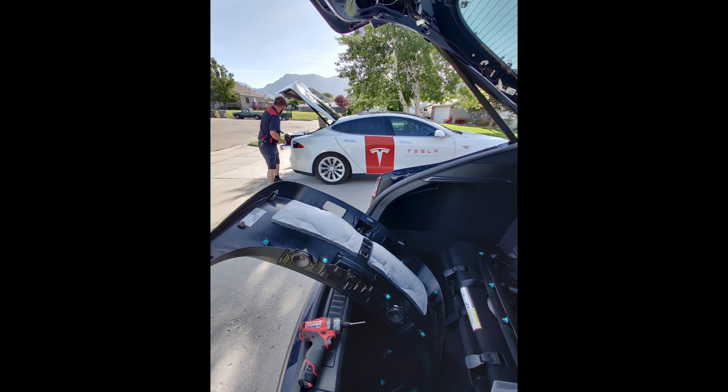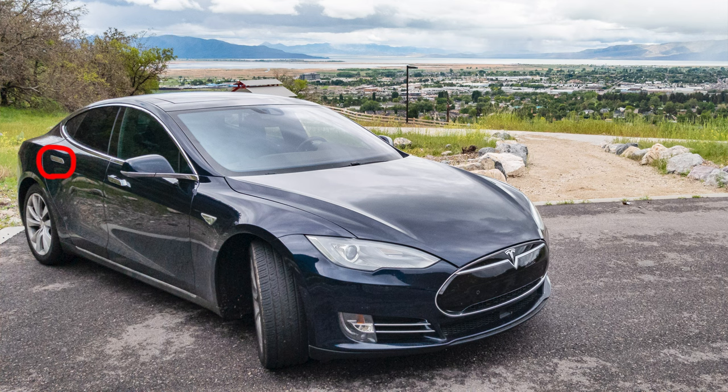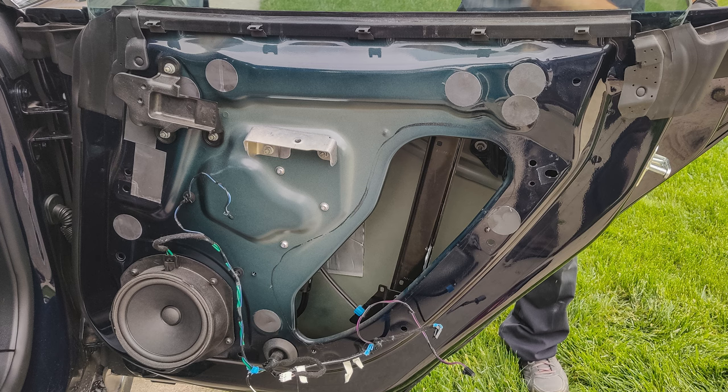We have had a couple of things repaired under warranty. Right when we first got the car, the mobile service ranger came to our house and replaced the Takata airbag, which affects virtually every vehicle manufacturer so that's nothing unique to Tesla. We have actually never gone to the Tesla service center — the service rangers have always come and done the repair in our driveway. Within the first week, the rear right door handle stopped popping out, which was a known weakness in this make and model, and they came and replaced the little gear that makes it pop out.